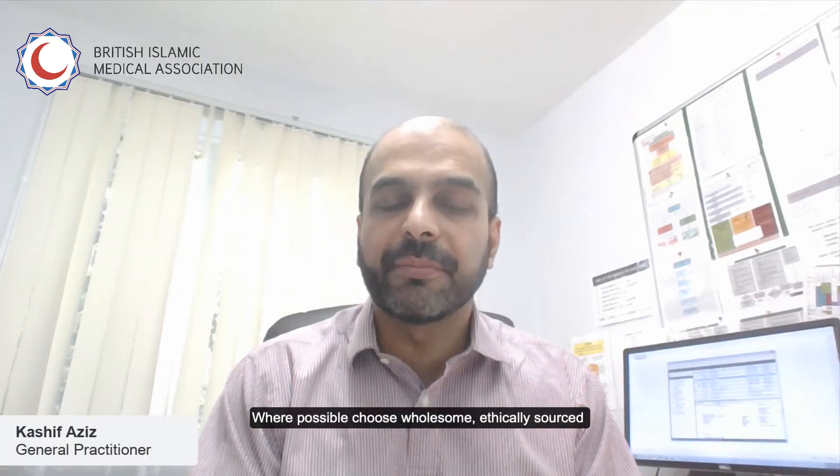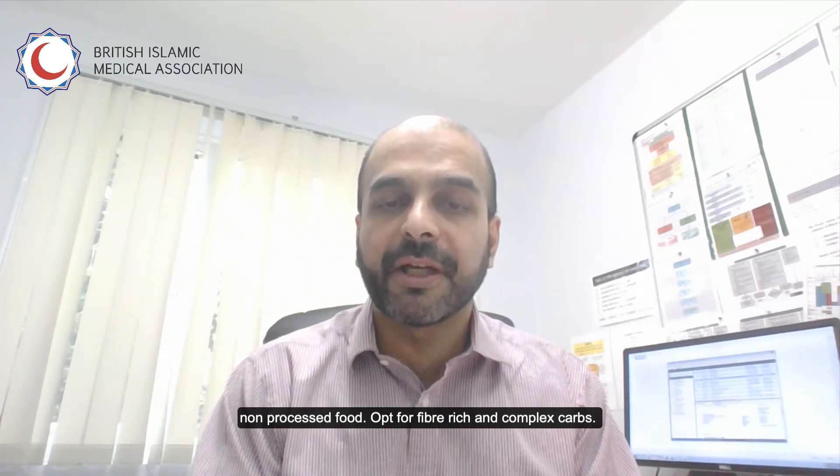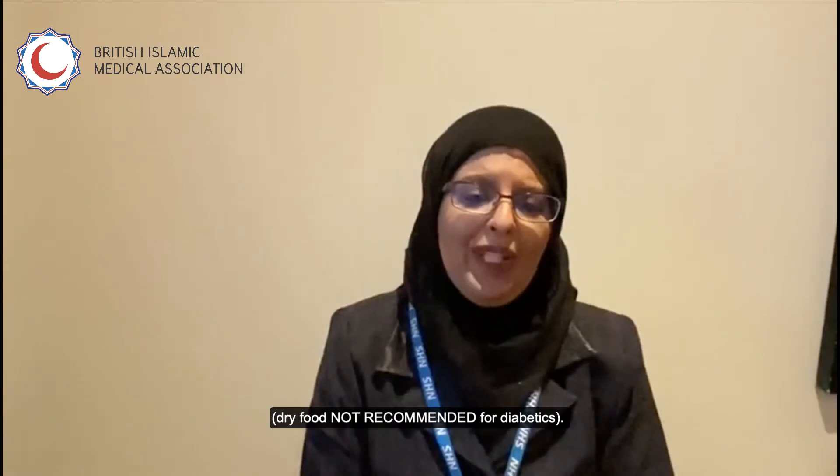Where possible, choose wholesome, ethically sourced, non-processed food. Opt for fibre-rich and complex carbs. Examples of high fibre include bran, cereals, whole wheat, grains and seeds, potatoes preferably with the skin, vegetables such as green beans, and almost all fruit including apricots, prunes and figs. Dry fruit is not recommended for diabetics.